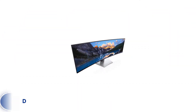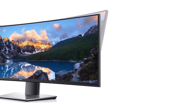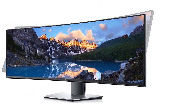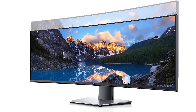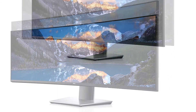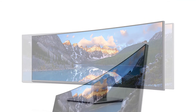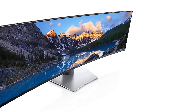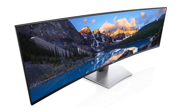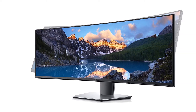Number 2. Dell UltraSharp U4919DW Curved Monitor. The Dell UltraSharp U4919DW 49-inch Dual QHD Curved Monitor is the perfect alternative to the LG 40WP95CW. It has a super sleek design that fits easily in congested spaces, with a curved screen and thin bezels for an alluring experience. The stand is fully ergonomic, supporting swivel, tilt, and height adjustment. It also features a cable management system and quick assembling.